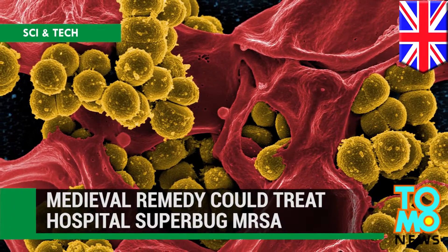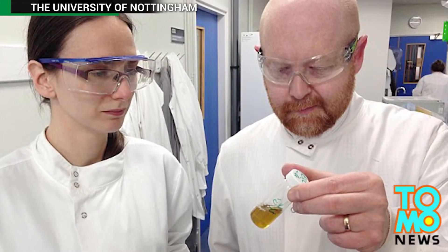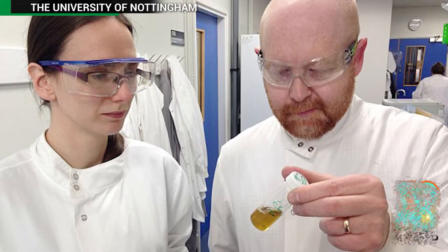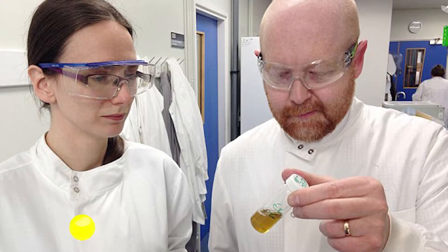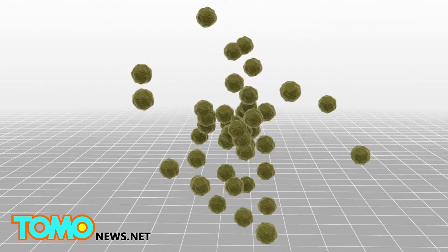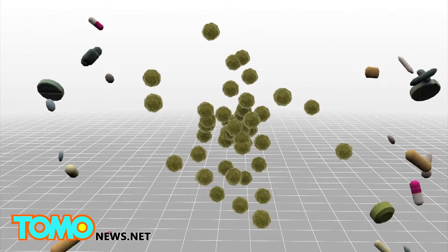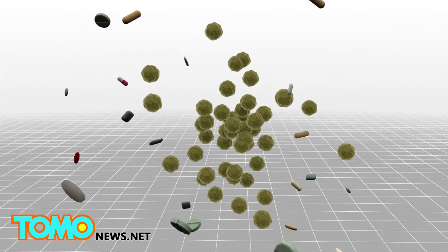Medieval remedy could be used to treat hospital superbug MRSA. UK scientists recently recreated a thousand-year-old Anglo-Saxon remedy and successfully used it to kill the hospital superbug MRSA. Methicillin-resistant Staphylococcus aureus, otherwise known as superbug MRSA, is a bacteria that is resistant to many antibiotics.